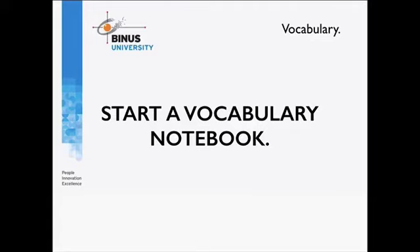Now we're going to look at starting a vocabulary notebook. I'm doing this video because it's very important to develop your vocabulary. One of the key points about getting a high score in IELTS is using a wider range of vocabulary than the average person, so you need to work on your vocabulary, and creating a vocabulary notebook is one of the best ways to do it.